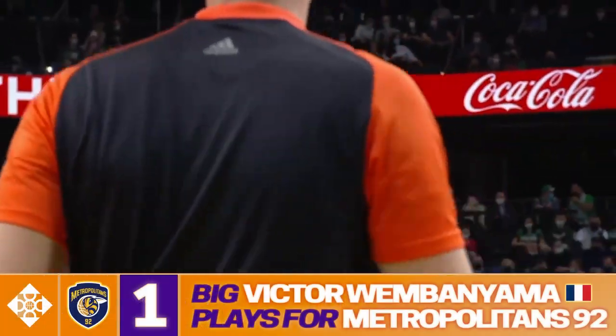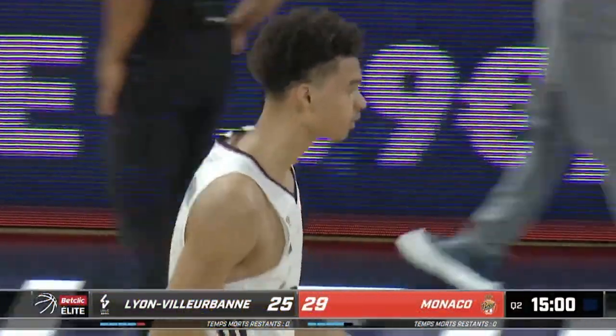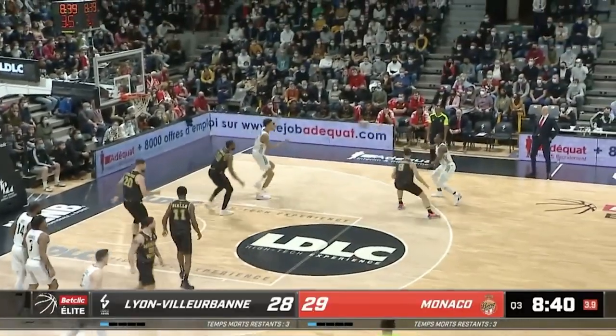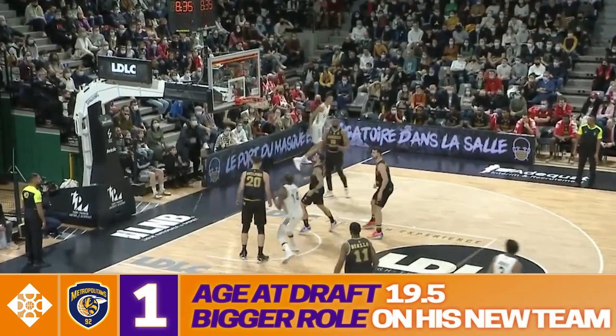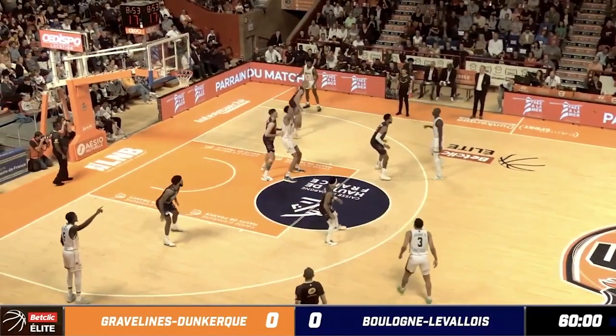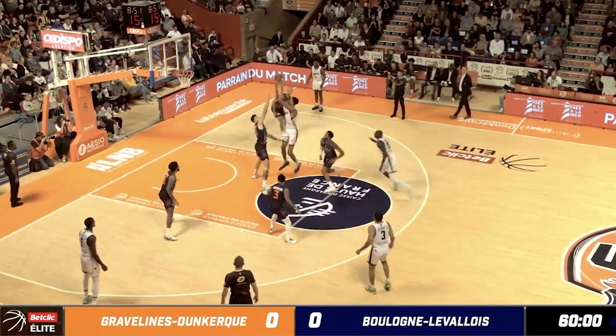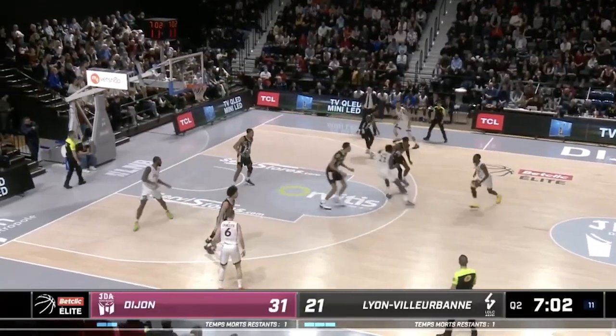The number one spot is Victor Wembanyama. The French phenom is as hyped of a prospect as we've ever seen, but I really think the circumstances exist for him to solidify his incredibly high stock this season. Wembanyama moved to Metropolitan 92 with the idea of being featured in a more prominent role, so by the time next summer rolls around, we'll have an even better idea of where his skill set stands. Until now, he's dominated at every level.